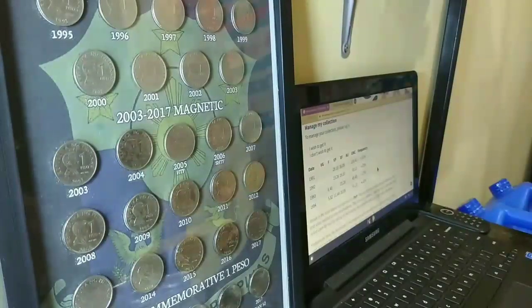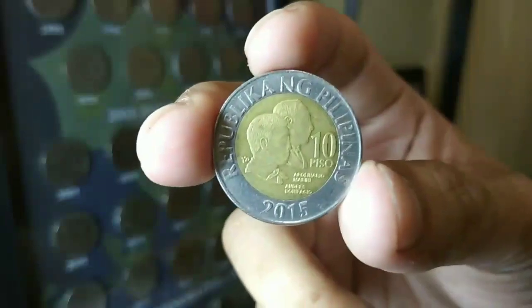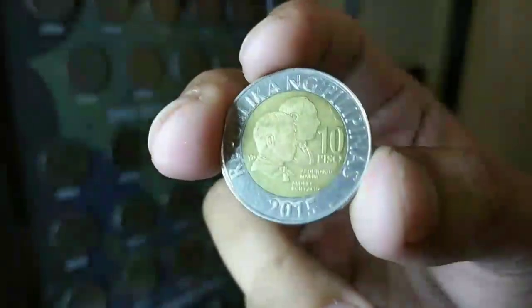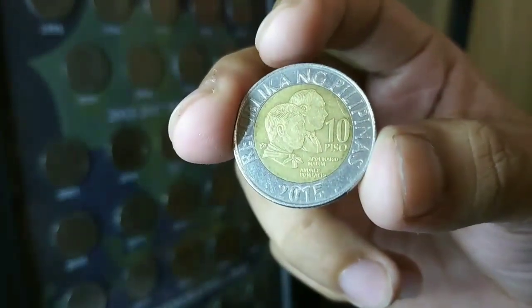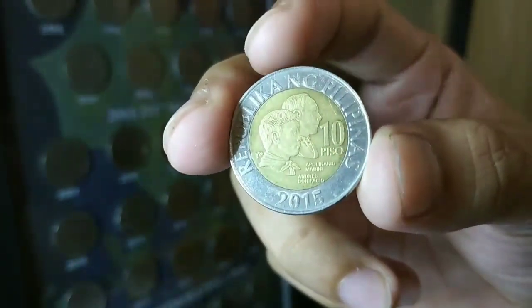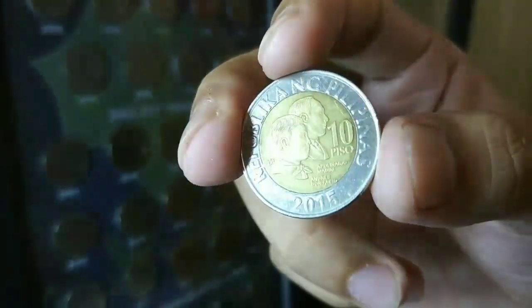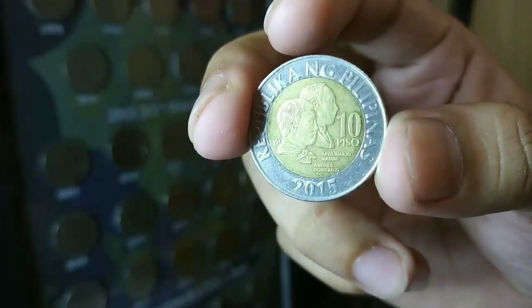Unahin natin yung pinakamababang condition. Ayan po ay good condition. Makikita nyo dito, mga kapatid, ay may mga hairline scratches — madami yan. Kapag sinipat yan ng ating mga kolektor, ay sobrang dami po ng hairline scratches nyan. Dyan po ang good condition.